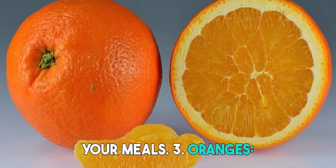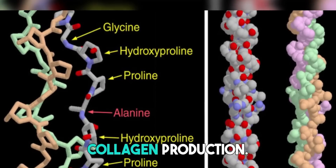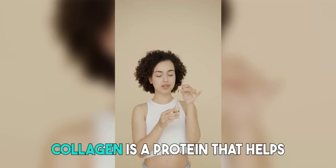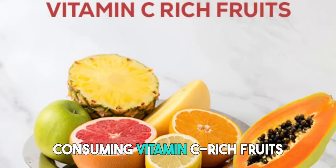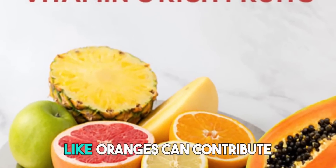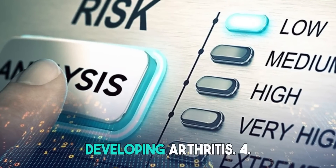3. Oranges. Oranges are well known for their high vitamin C content, which is essential for collagen production. Collagen is a protein that helps maintain the health and integrity of your joints. Consuming vitamin C-rich fruits like oranges can contribute to better joint health and potentially reduce the risk of developing arthritis.